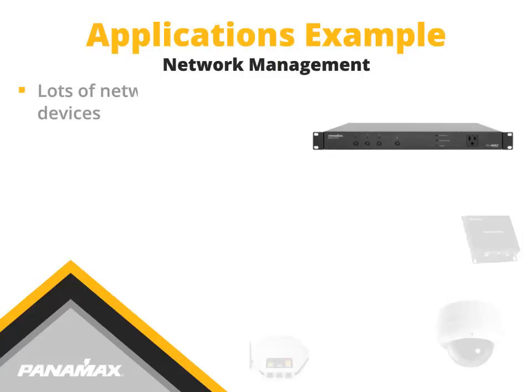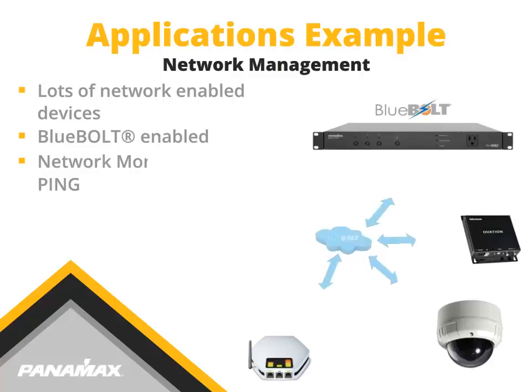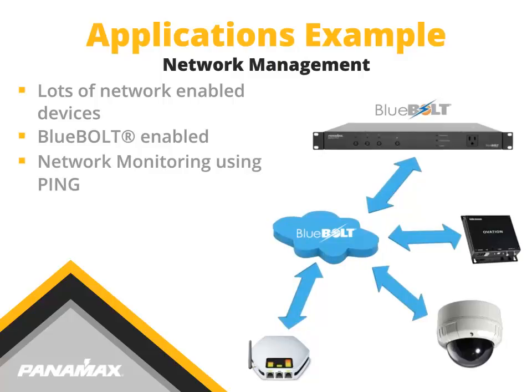With more and more networked devices being used in today's systems, minimizing downtime is a must. Bluebolt-enabled devices, such as the M4000 Pro, allow for network monitoring with automatic reboot of devices using the Bluebolt ping feature. Ping uses the Bluebolt cloud server to send communications to specific devices on the local area network. If a networked device doesn't respond, an event can be set up to power cycle the outlet bank the device is connected to on the M4000 Pro, allowing the device to reboot and reconnect to the network, or self-heal.